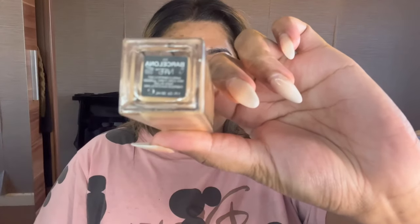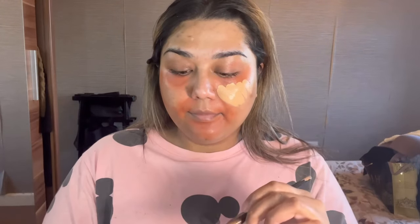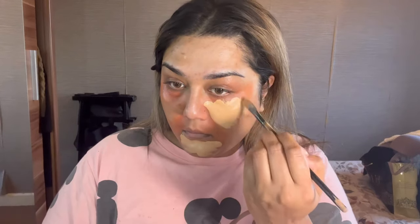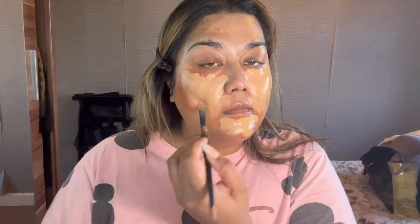Here I'm using my NARS foundation — it's the NARS Radiant Glow in the shade Barcelona. It's a very lightweight serum but it's really good. It works well with oily or dry skin, the coverage is quite good, and it's really buildable. You can have a thin layer or go for more full coverage. I'm applying it on the areas where I want more coverage.